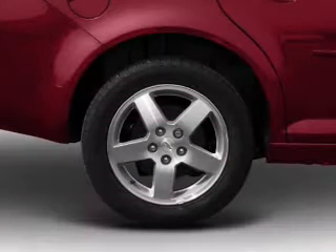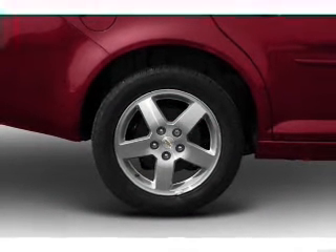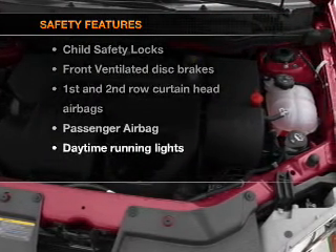Air conditioning, power steering, an alarm system, an AM-FM stereo with a CD player, an adjustable tilt steering wheel. And for your peace of mind, the following safety equipment is included.